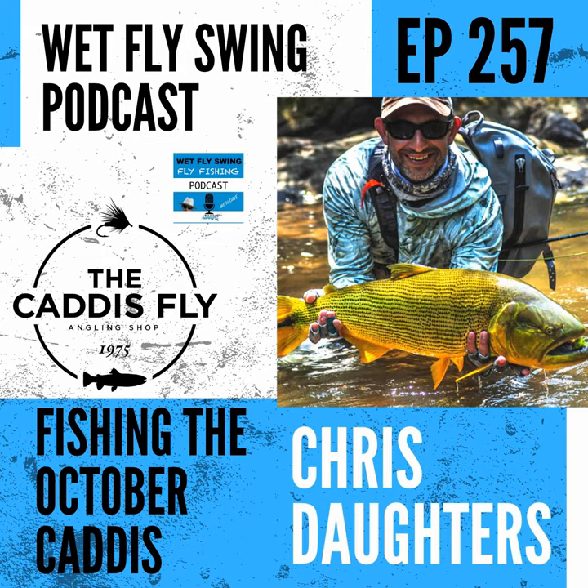Chris Daughters, owner of the Caddis Fly Shop, sheds insight on what it takes to find trout in the fall. We focus on the upper McKenzie River, fishing out of a drift boat. We find out which October caddis he uses and how he fishes them, his favorite leader setup which crosses over toward the euro game, and what happened when a blog post about fly names went viral. Here is Chris Daughters from caddisflyshop.com.